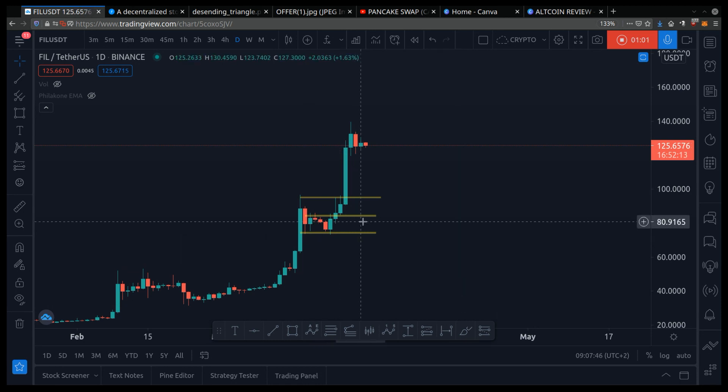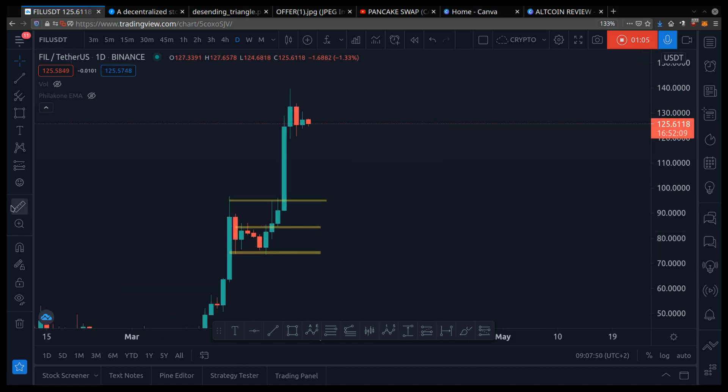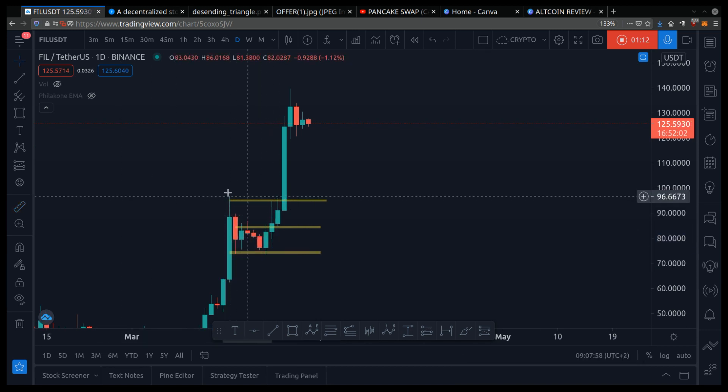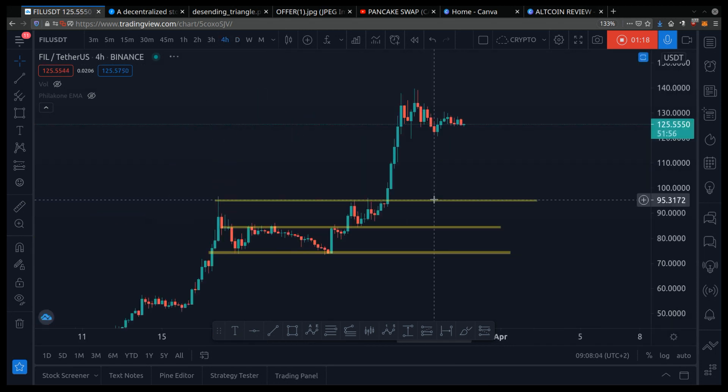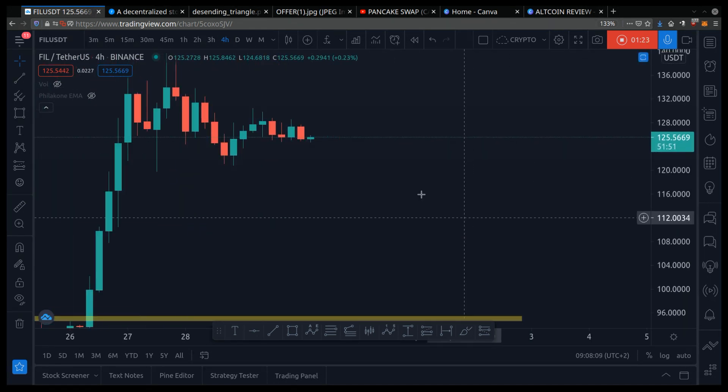As always, you don't want to buy the top. You don't want to buy high, because there are people that bought high here and the price corrected 22%, which caused people to buy high and sell low. So we go to the 4-hour chart to look at a more detailed picture so we can draw our chart pattern.